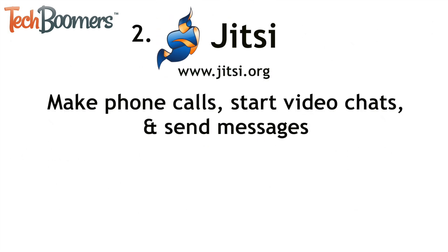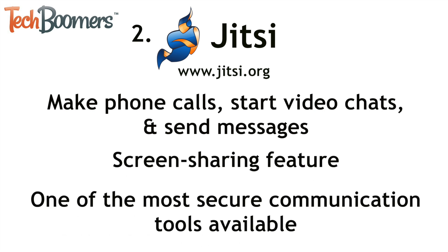Next up is Jitsi. Jitsi is a VoiceOver Internet client that allows users to make phone calls, start video chats, and send instant messages. Similar to Skype, it also has a feature that allows you to share your screen with other users. Jitsi is one of the most secure internet communication tools available, and it even has tools to help cancel out noises and echoes if your microphone isn't the best.